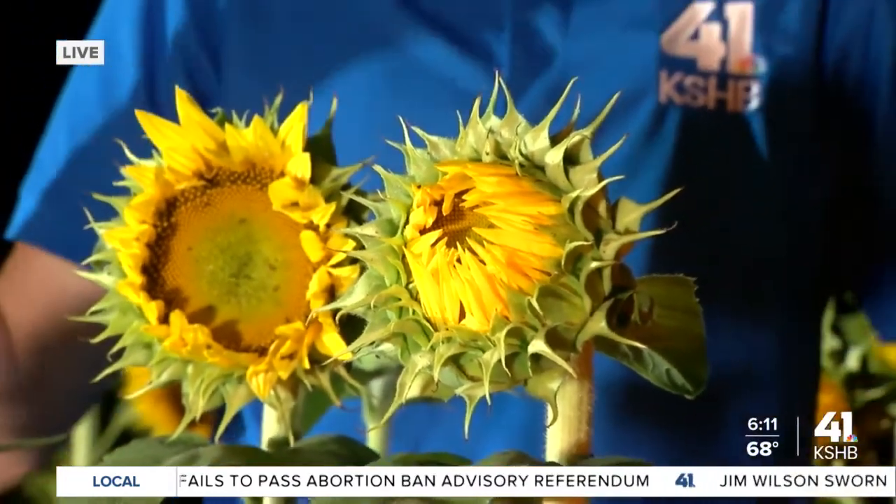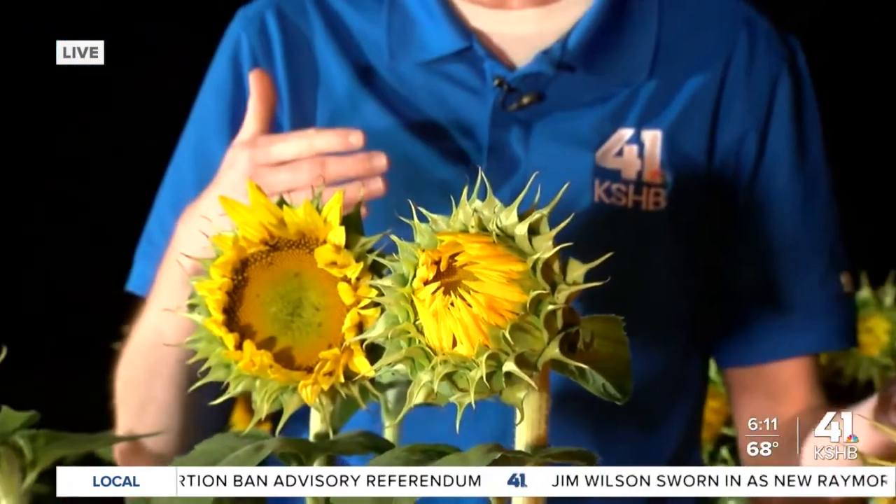Grinter Farms is free to visit — there are donation boxes. You're basically allowed to come from sun up to sundown. Weekdays are the best time to visit. We're out here near Chieftain and Stilwell Roads, that intersection in Leavenworth County. Reporting live in the sunflower field, I'm Charlie Keegan, KSHB 41 News.